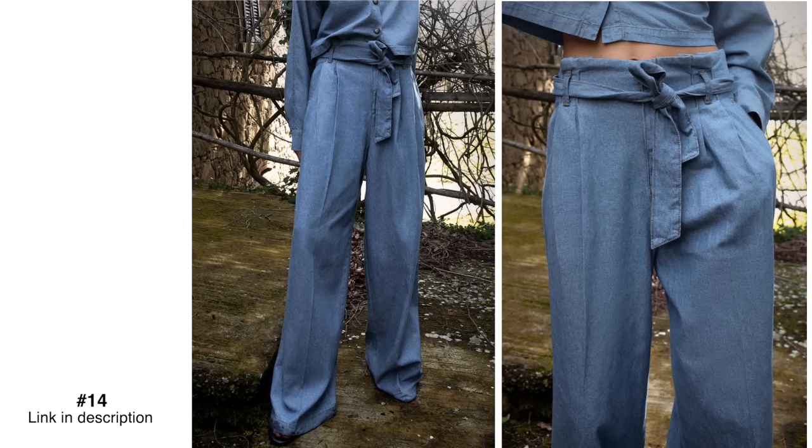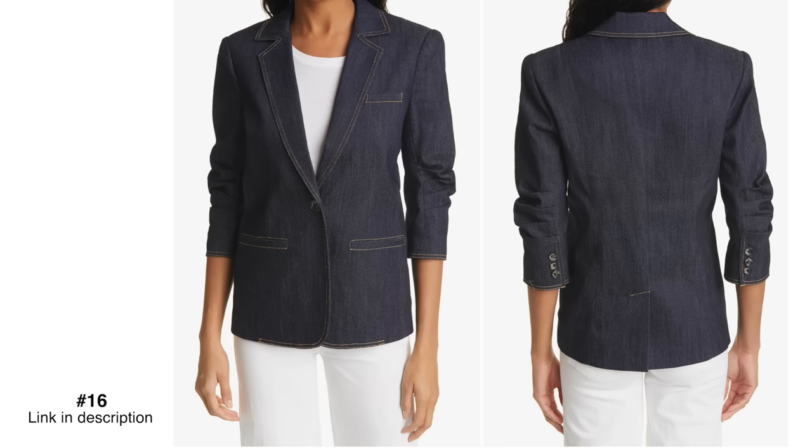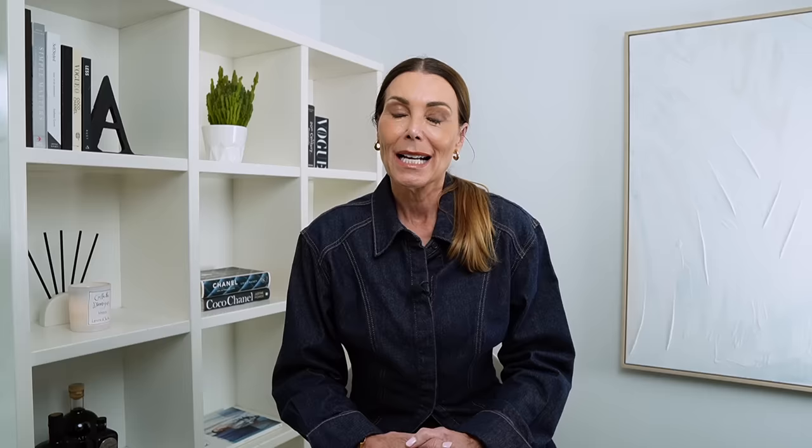Whether you pair them with some heels or some little Mary Jane ballet flats, these pieces look a little bit more polished. They're easier to dress up, and equally you can wear them more casually with a knit or a cardi. These more tailored, structured denim pieces are a great addition to this spring's lineup.